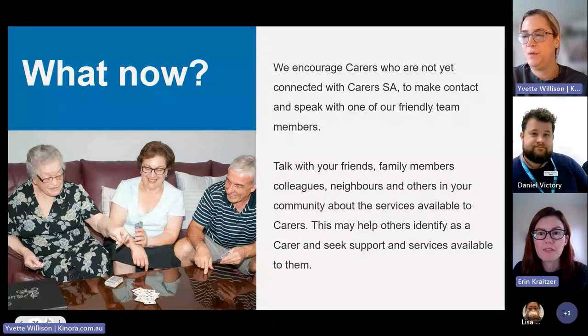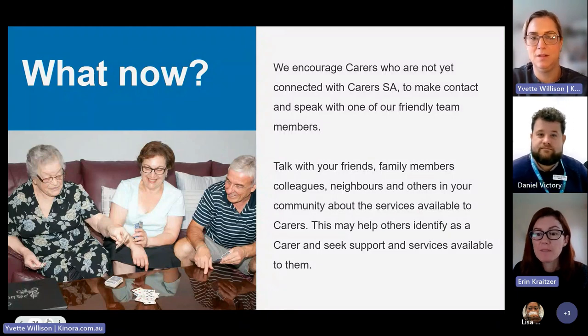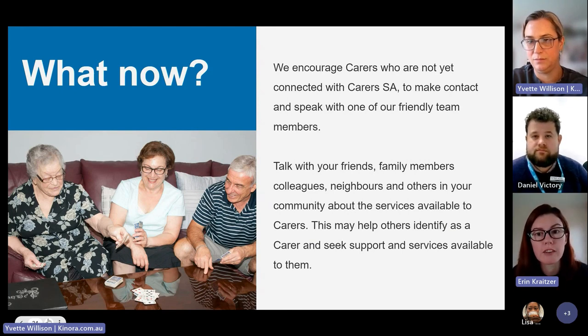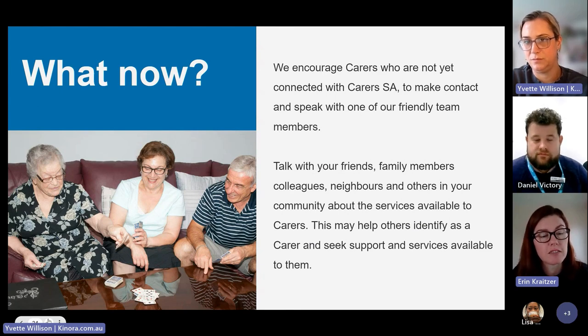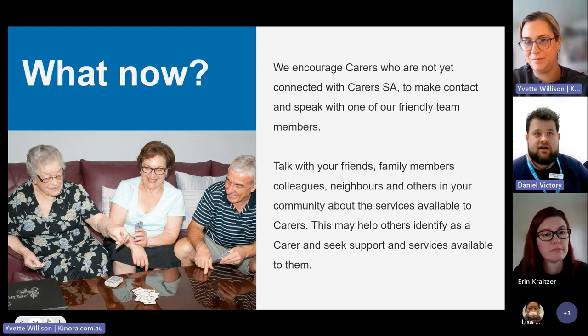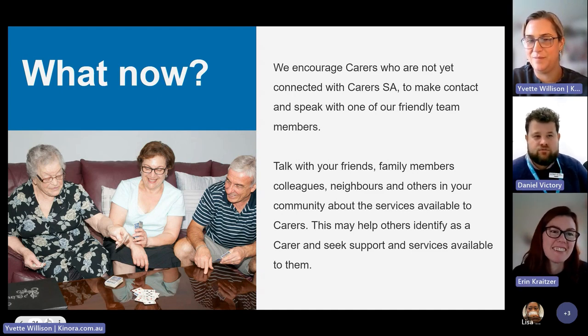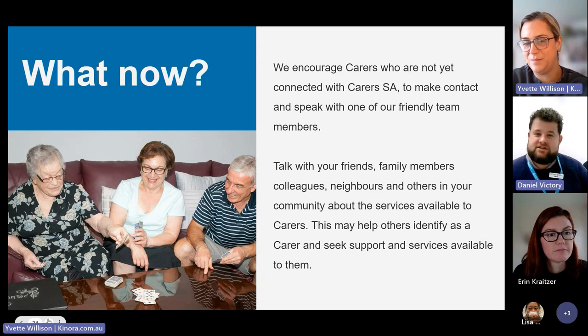A question from the chat: how long does it take to do the first assessment? We talk to the carer about putting some time aside — the conversation can take anywhere from 40 minutes to an hour, depending on how much you talk. We encourage carers to make a cup of tea, make sure you've got privacy, and give yourself the time to have that conversation. Review conversations can be a bit shorter — more like 20 or 30 minutes — since we're reviewing what was previously discussed.